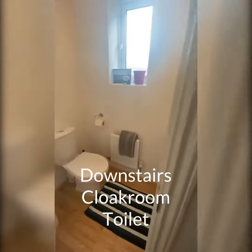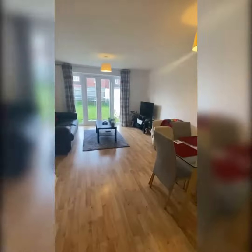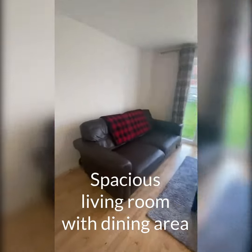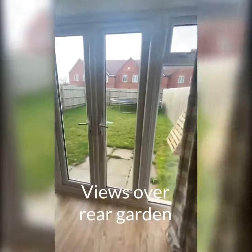There's a downstairs toilet here. Through to the living room, which overlooks the garden. The property is unfurnished so you need to use a bit of imagination.